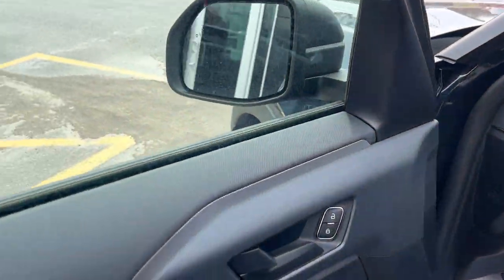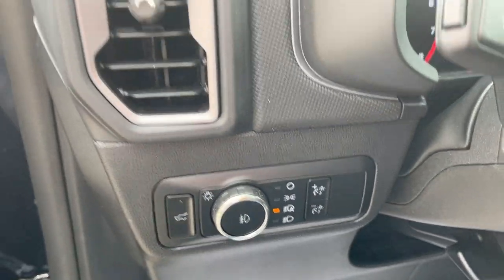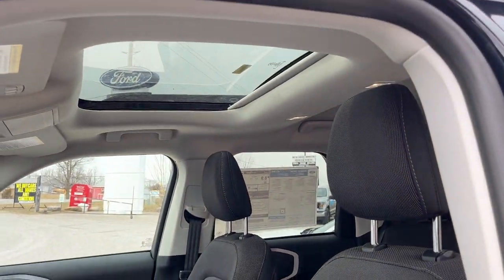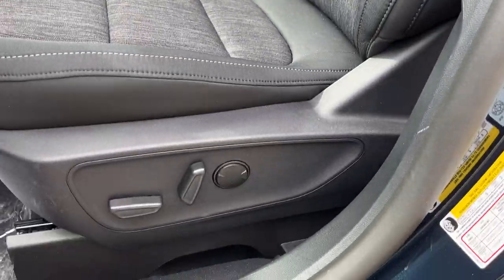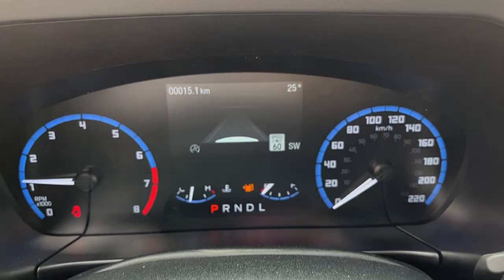Coming around to the front, this vehicle does have keyless entry on the door, which is nice to have. You do have power windows and locks, including power glass adjustable mirrors and automatic headlights. Up front you also have the ebony cloth seats, and this one does have the power moonroof, which is awesome.